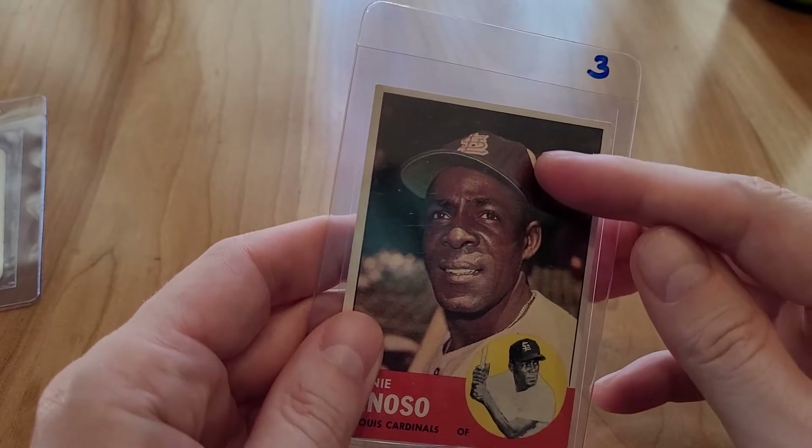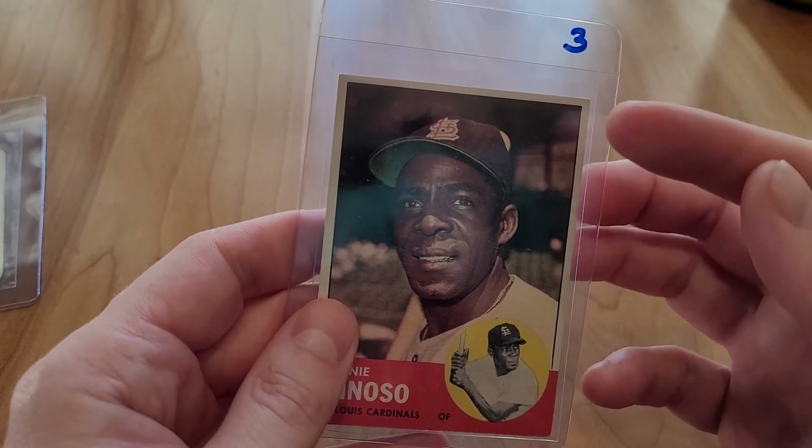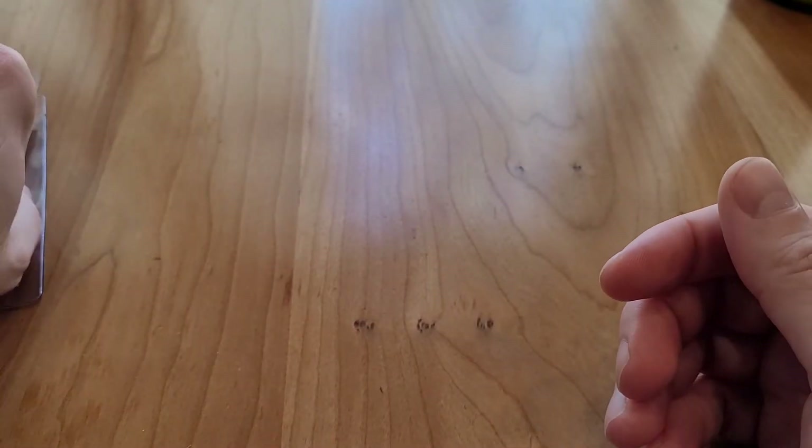I picked up a decent amount of St. Louis players because I am from Missouri, so my baseball team is the Cardinals.